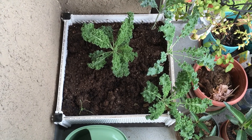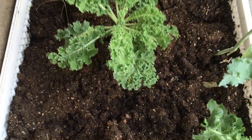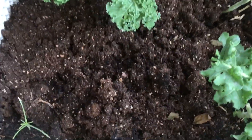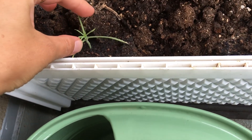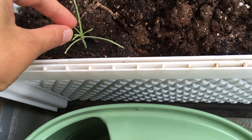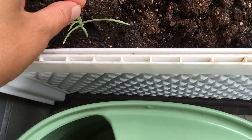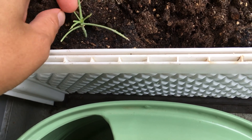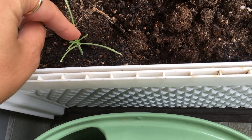Hi guys, it's another weekend here. Let's check out the balcony garden. I'm seeing that this kale that I had regrowing for some time is now gone again - it looks like some of the caterpillars or other bugs are back. I don't see any here right now, so we'll be watching for that.